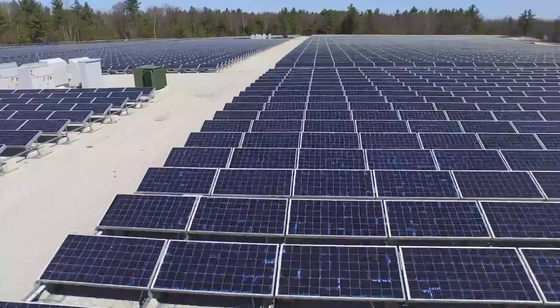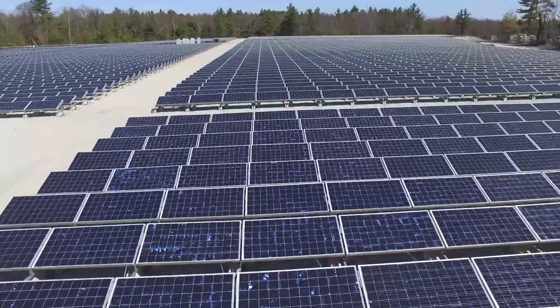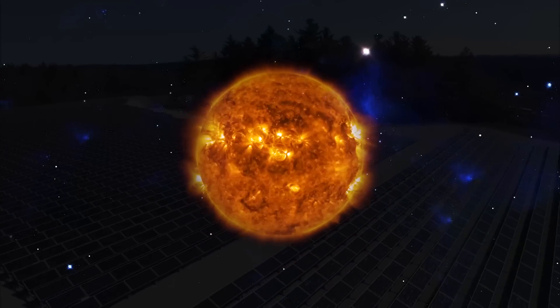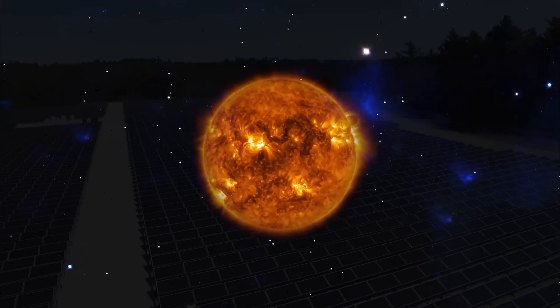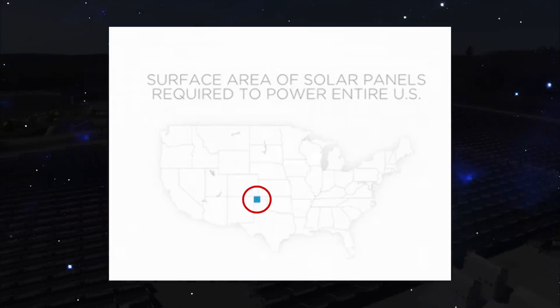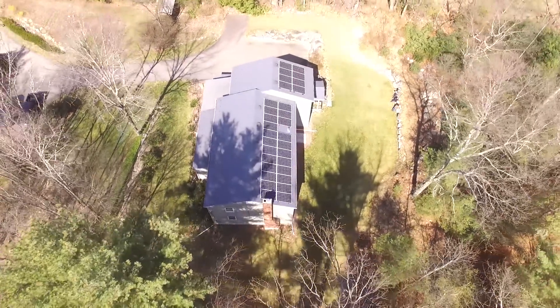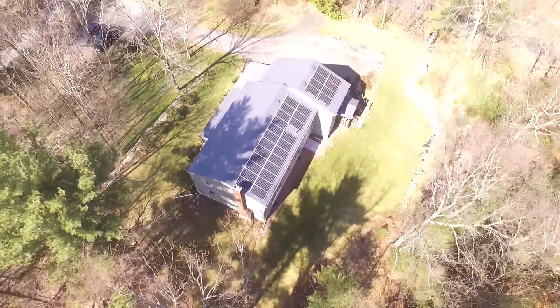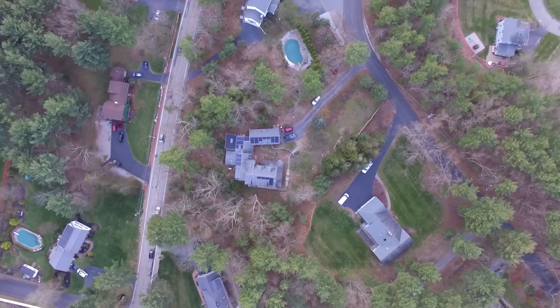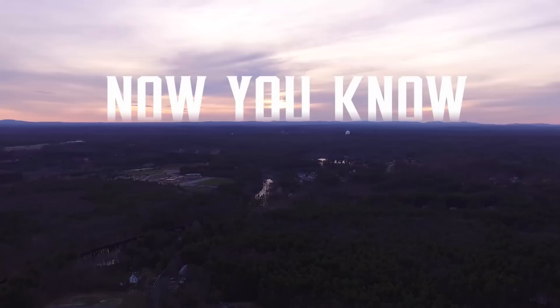And let me leave you with this: we could eliminate all fossil fuels from our energy grid in America by harnessing the power of the sun, and the total surface area we would need is this little blue square. We can utilize rooftops, which is essentially wasted space anyway. Wouldn't this be a great gift to your kids and grandchildren? Save money. Save the planet. Now you know.